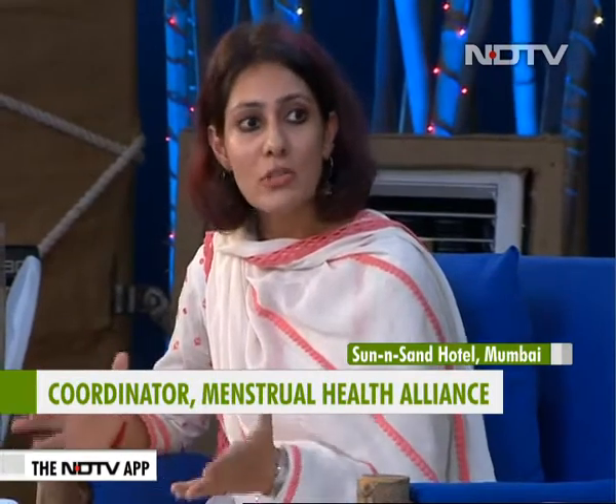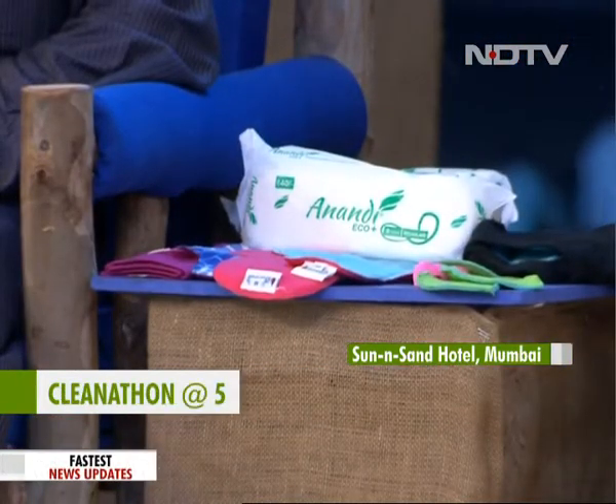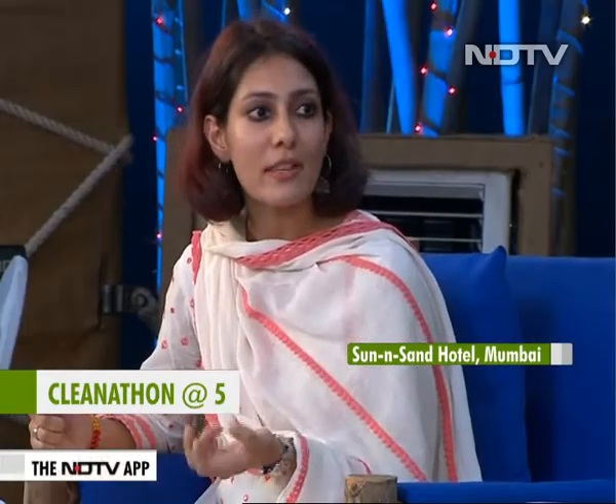One of the ways to reduce menstrual waste is by using reusable products. There are two kinds of reusable products that are available to women.